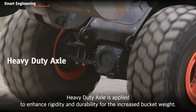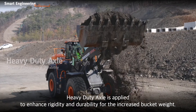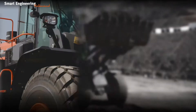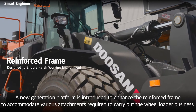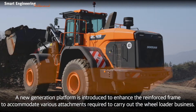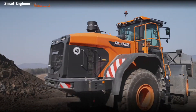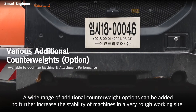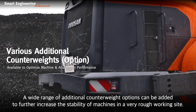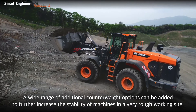A heavy-duty axle is applied to enhance rigidity and durability for the increased bucket weight. A new generation platform is introduced to enhance the reinforced frame to accommodate various attachments required to carry out the wheel loader business. A wide range of additional counterweight options can be added to further increase the stability of machines in very rough working sites.